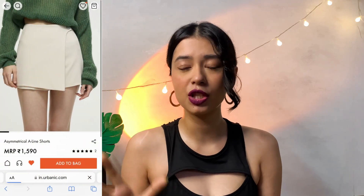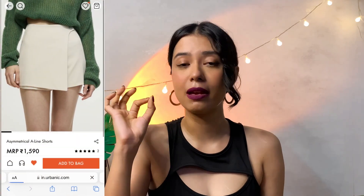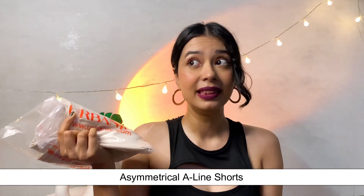The next item is something I've been wanting to get for a while. I've seen them on Zara's and H&M's websites but the pricing — three to five thousand rupees — is hilarious. A skort is a type of skirt cut like shorts so you are very comfortable. I did not want to spend that much, so I checked Urbanic and saw they have such a similar piece, and I immediately got it.